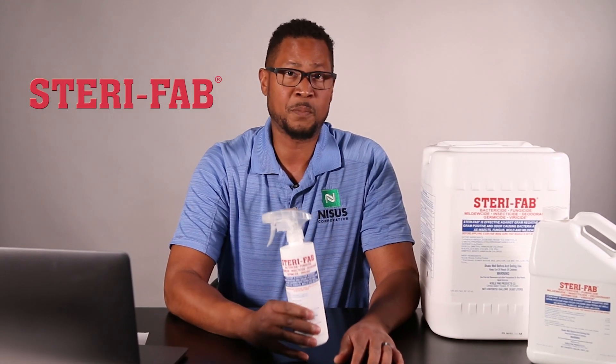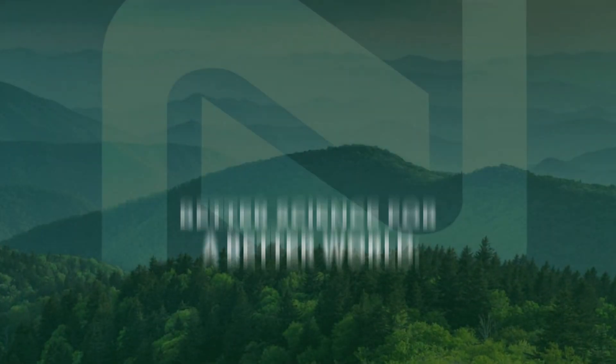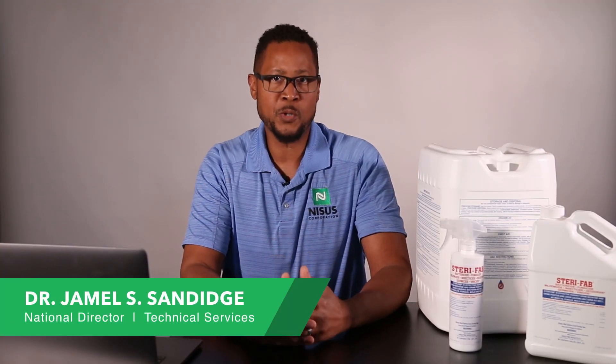Sterifab is a very versatile product that is soon going to become key in your pest control arsenal. Sterifab got its name in the industry by being a product that can be used on soft surfaces for bed bugs. That is really where it got its grounding — in treating mattresses and furniture and a lot of other places where other insecticides cannot be used to directly contact and kill bed bugs and bed bug eggs.